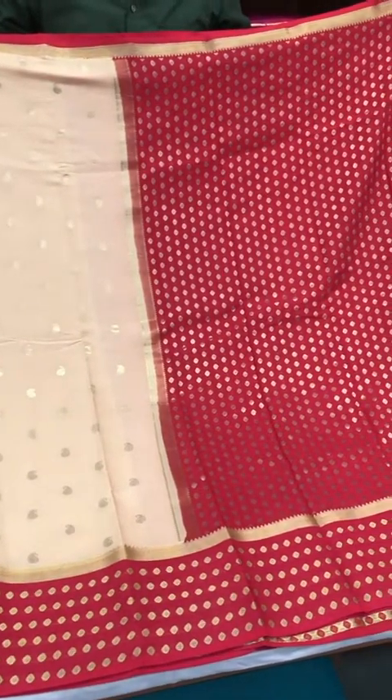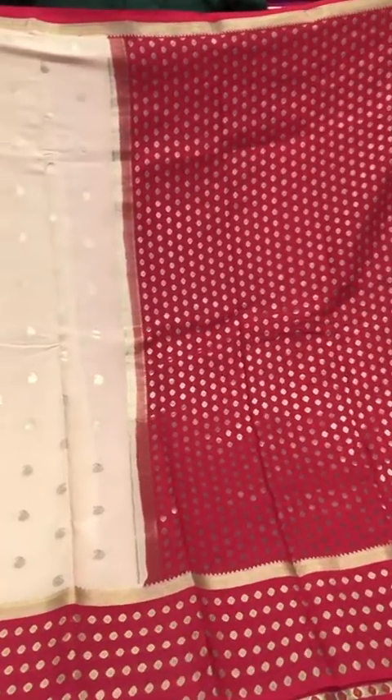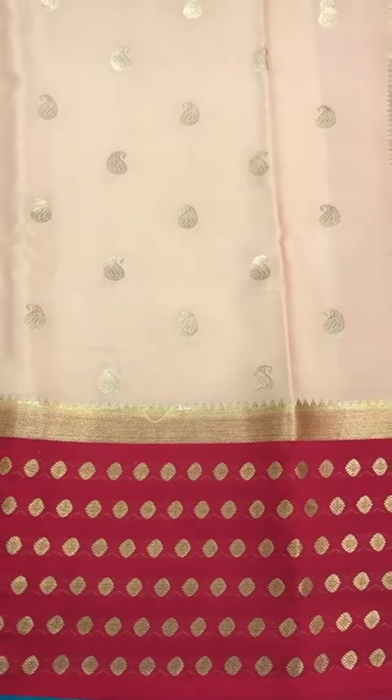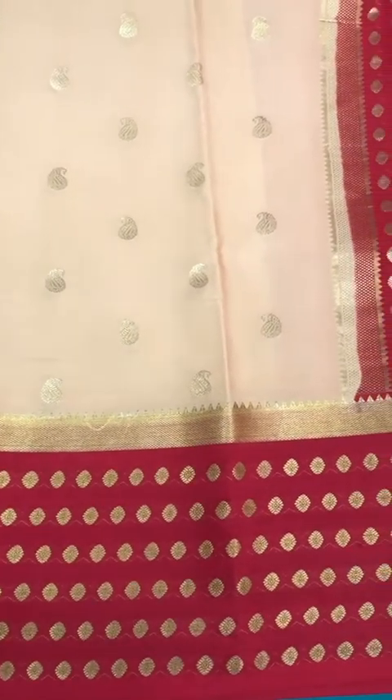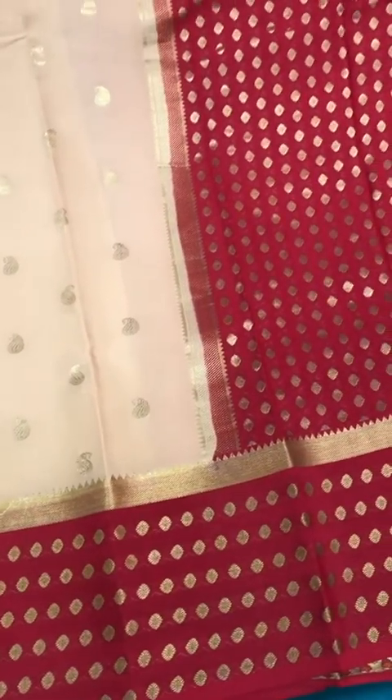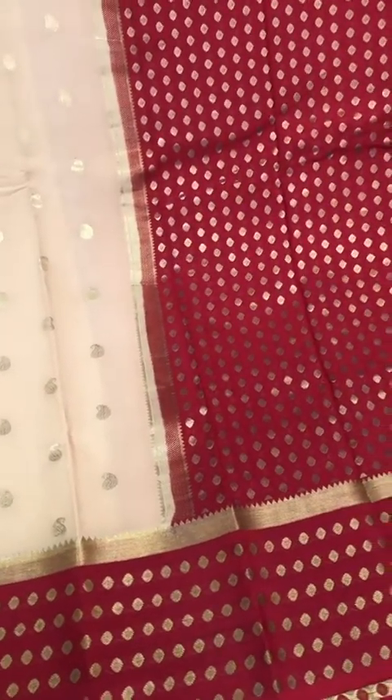This one has a dark green colored body with a bright red border and pallu, with gold booties all over — these tiny paisleys all over the body of the saree with those bright gold booties along the border and the pallu.